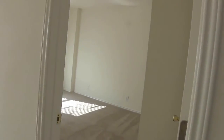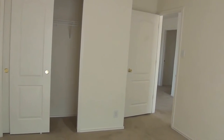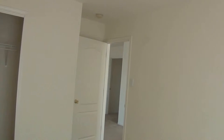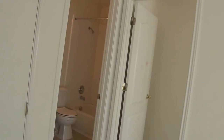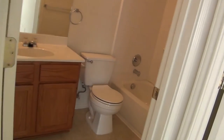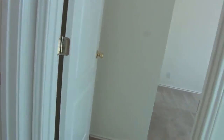Here to the right at the top of the stairs is one of the bedrooms, with a closet. The secondary bedrooms are around 11 by 14 or so. Here's one of the upstairs bathrooms — these bedrooms share a tub-shower combo. This will be the second bedroom, pretty much the same as the other one.